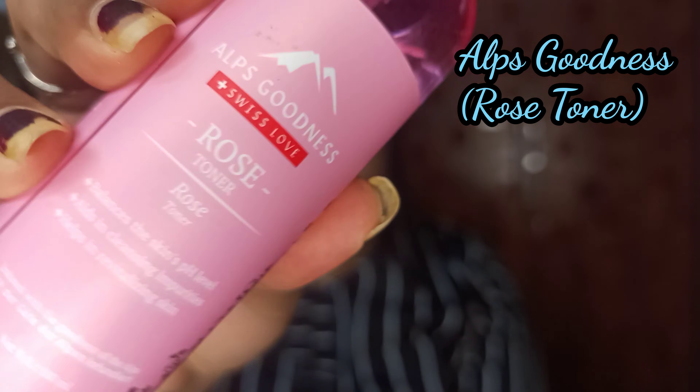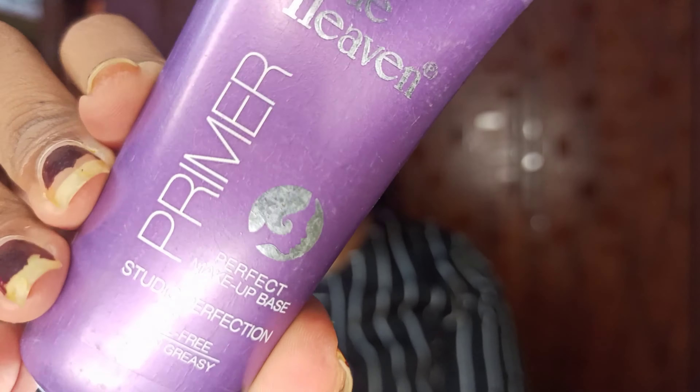I am starting with the toner — for toner I am using Alps Goodness rose toner, spraying it all over my face and letting it dry. Then I am using primer — for primer I am using Blue Heaven primer, applying a little on my T-zone and spreading it all over my face. After primer, to hydrate the skin, I am using Purple's Rejuvenating Serum, applying and massaging it all over my face.